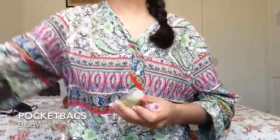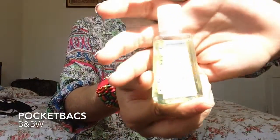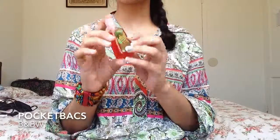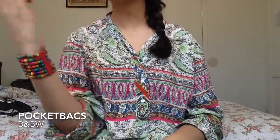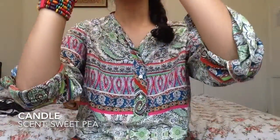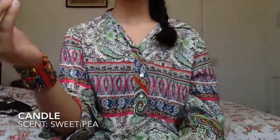Next I have scented stuff. First is Bath & Body Works Island Margarita Pocket Pack — it's a hand sanitizer, and it's amazing. The next one is Brazil Pineapple Punch, which smells like fruit punch and pineapple. I also have a candle called Sweet Peep — I don't remember the company since I peeled the label off the moment I got it, but yeah, it's Sweet Peep.